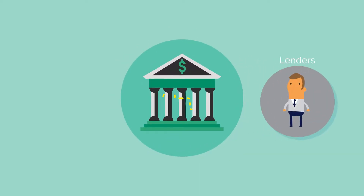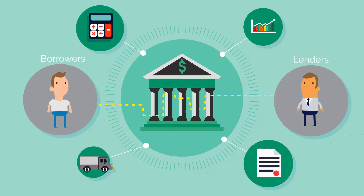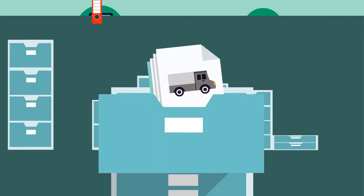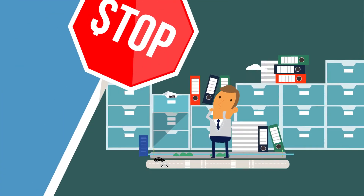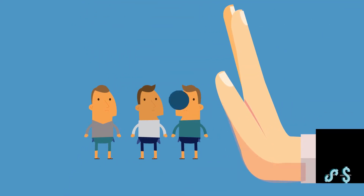The traditional credit system has connected lenders and borrowers for decades, evaluating credit risks, limits and logistics, but also adding lots of bureaucracy, geographic limitations, and excluding the unbanked from the financial system.